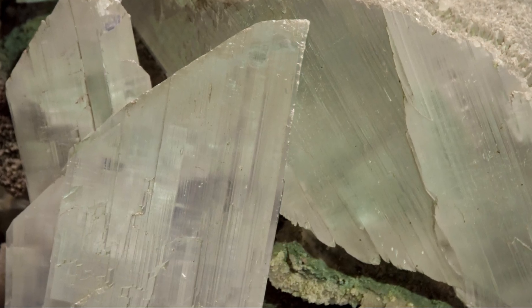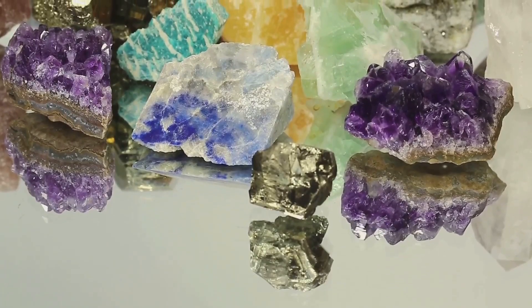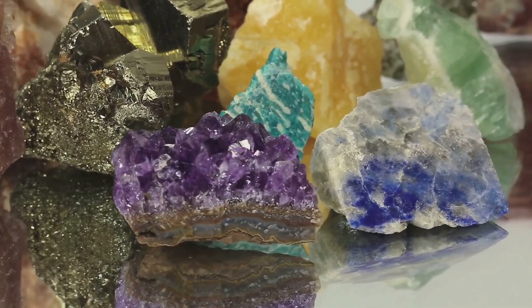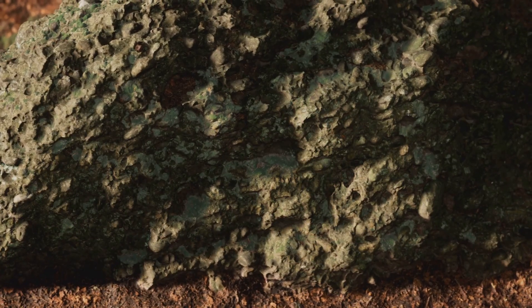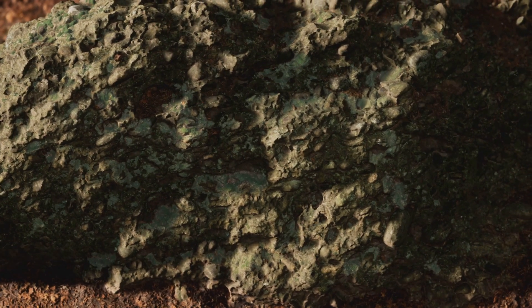Am I the only one that didn't know Actinolite and Tremolite could be so interesting? Let's find out more. Actinolite and Tremolite — these might sound like names from a sci-fi movie, but they're actually minerals with some seriously cool properties. Both belong to the amphibole group, known for their long, fibrous crystals.